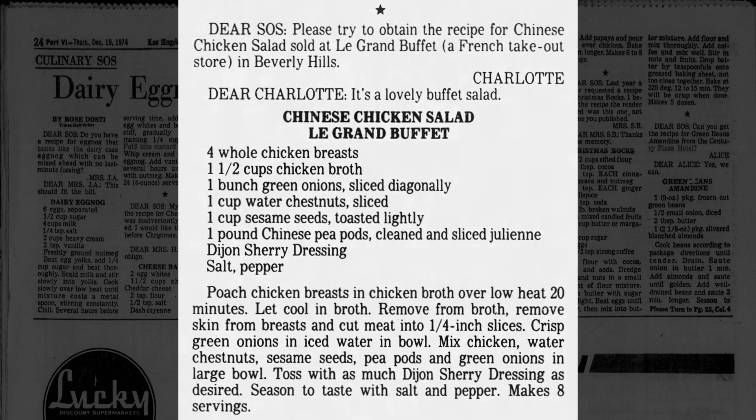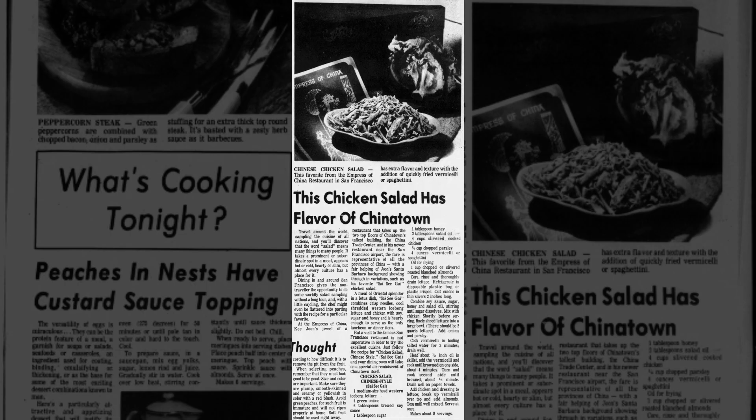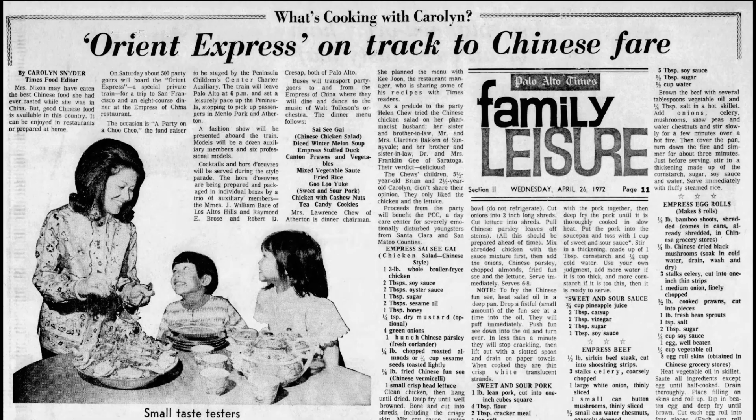La Grande Buffet, a French restaurant, uses a Dijon sherry dressing. Saisega also started popping up in restaurants in San Francisco at the same time, such as the Empress of China, whose version used oyster sauce and honey. James Beard wrote about eating the dish at Cannes and how the secret to Chinese chicken salad is coriander.